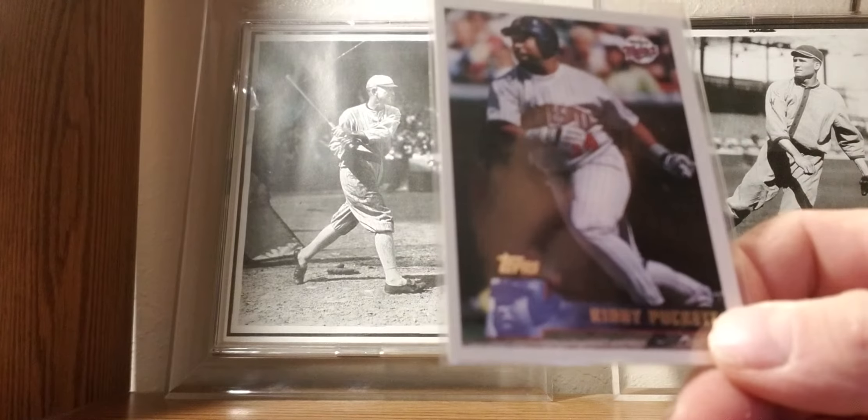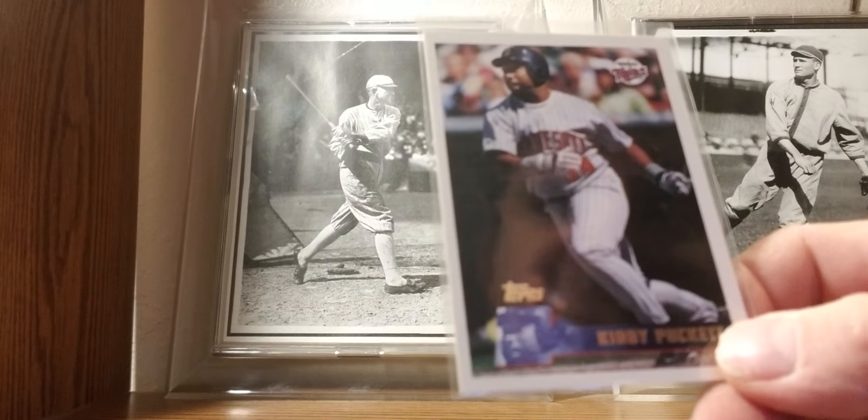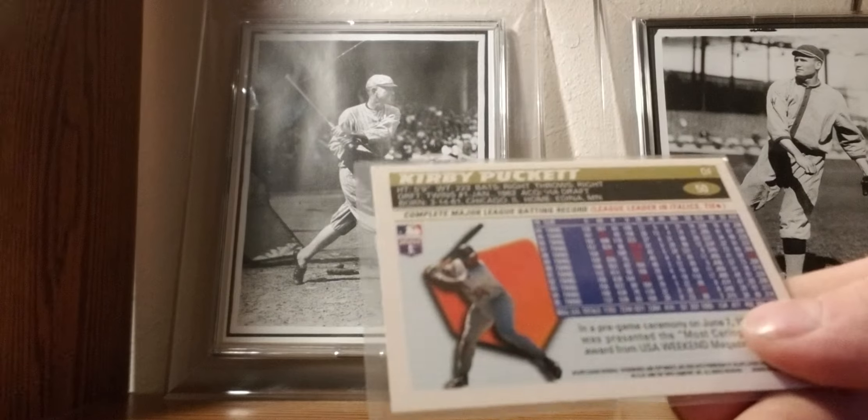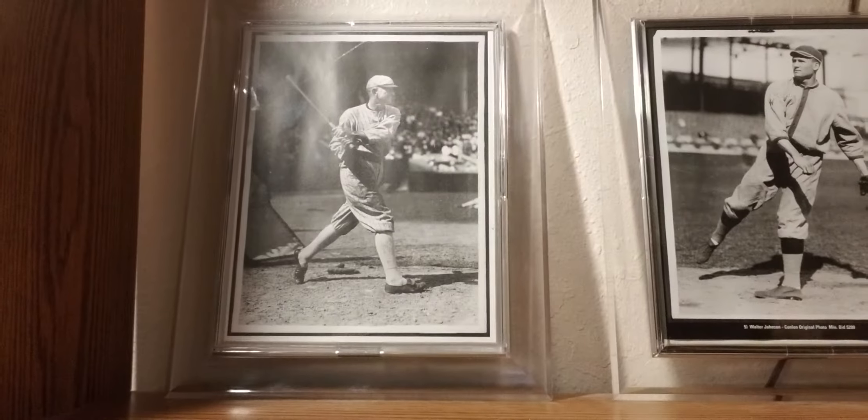1996 Topps: Kirby Puckett — his last year card. I think '96 is a pretty good design. Rest in peace, Kirby.